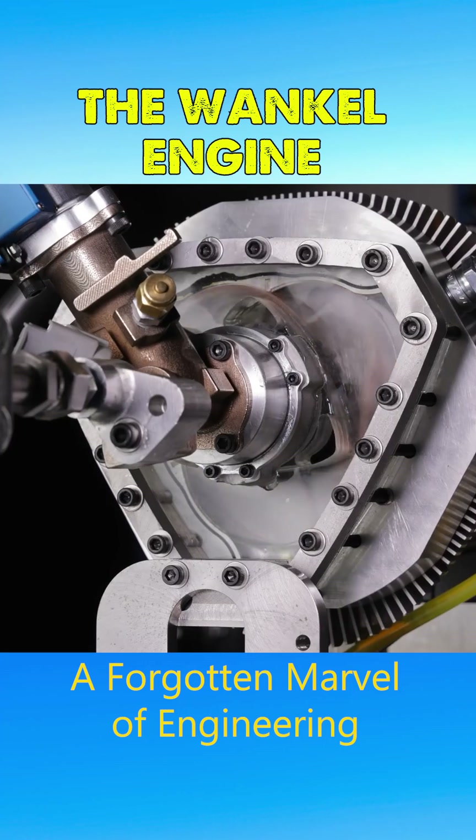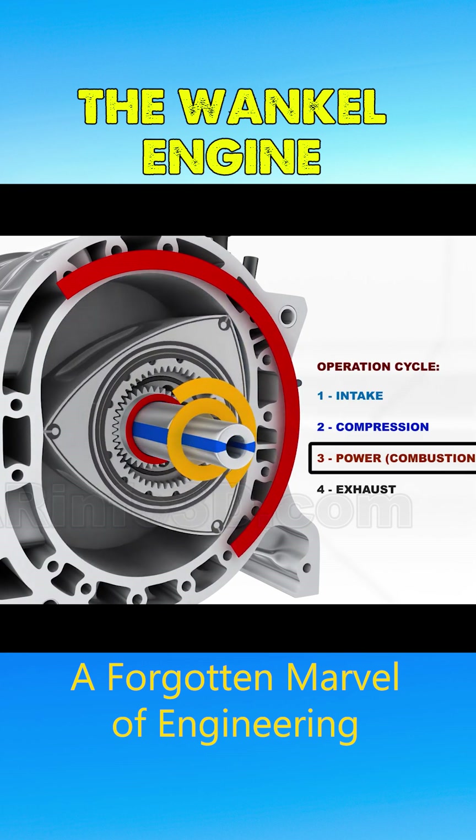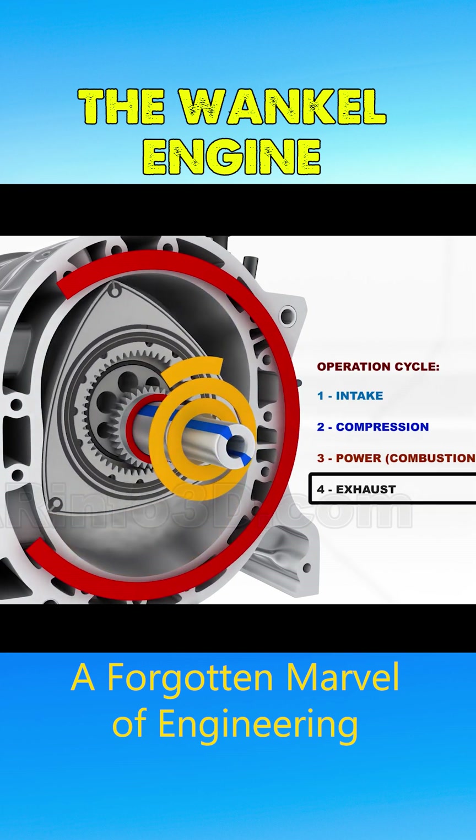The Wankel engine, an internal combustion engine with several notable advantages, has gradually faded into obscurity. Like traditional piston engines, it operates on the four-stroke cycle of intake, compression, combustion, and exhaust.